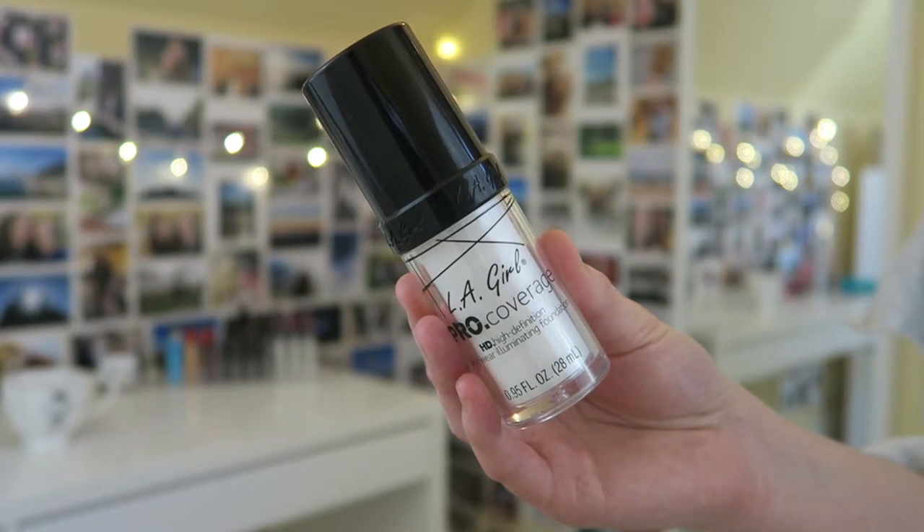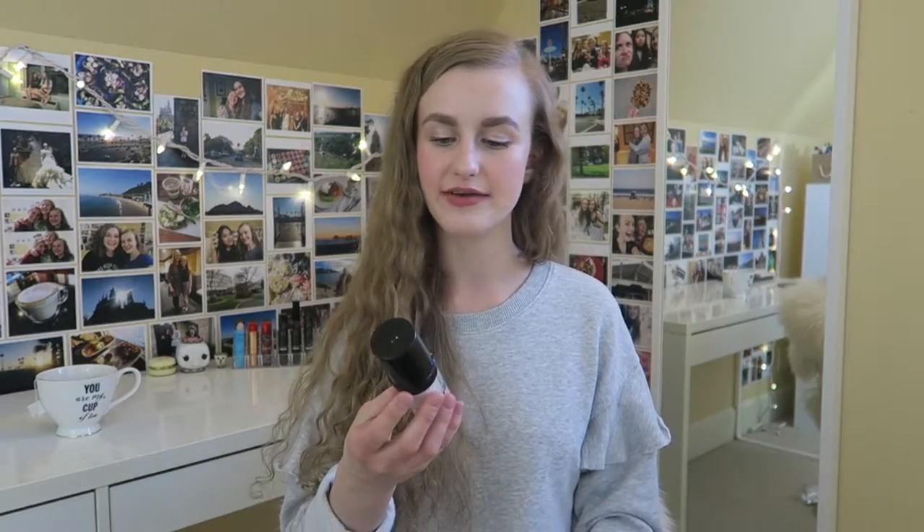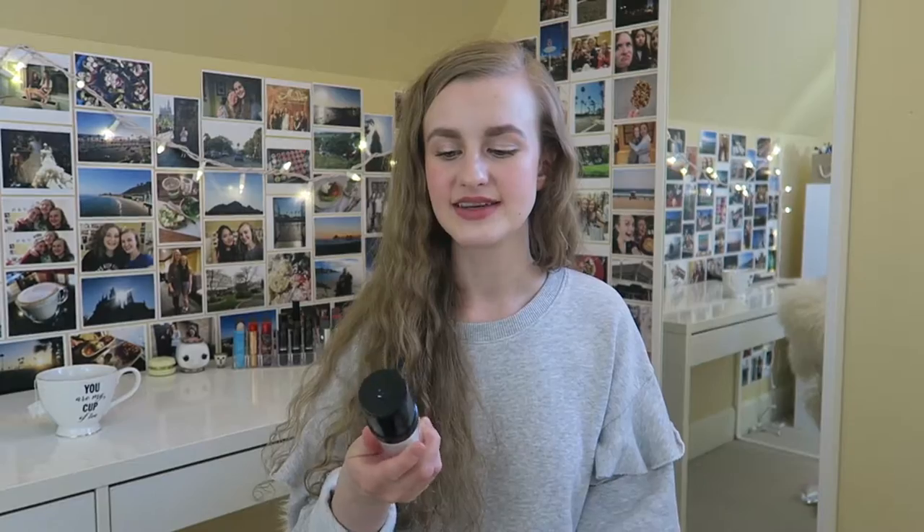I also have the LA Girl Pro Coverage HD High Definition Long Wear Illuminating Foundation in the shade white. It's pretty much the exact same formula as the NYX one — the only difference is it has a pump instead, and it's the same price. The reason I got this one after using the NYX up is because the NYX was out of stock, so I got this on the Walmart website. Both are awesome and I'd totally repurchase either — it probably just depends on where you can get it and what packaging you prefer.